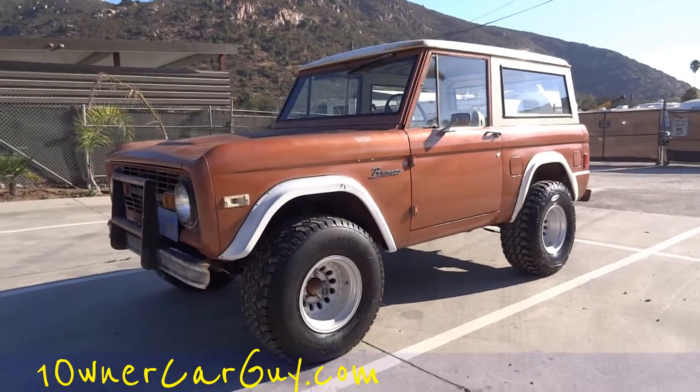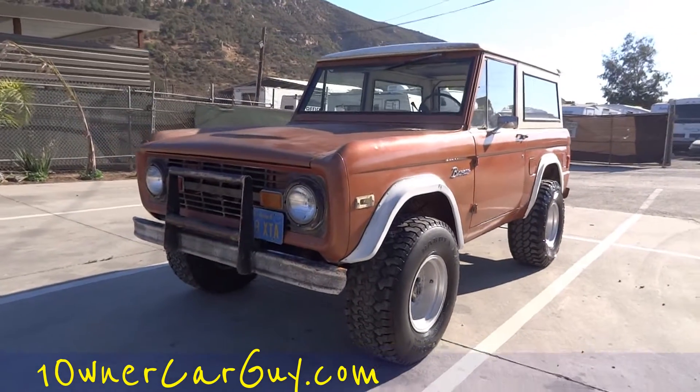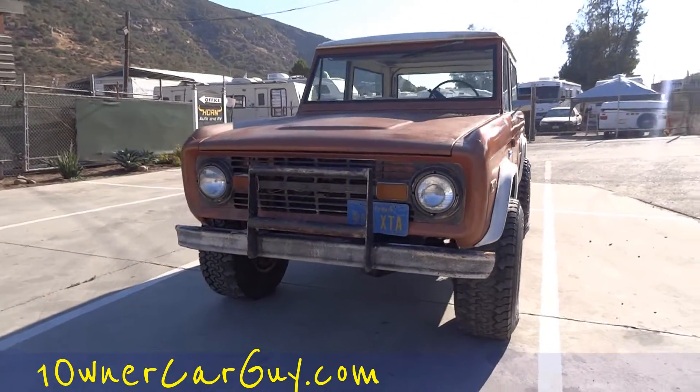One Owner Car Guy, OneOwnerCarGuy.com, and what I've got here for you today is a beautiful 1977 Ford Bronco.